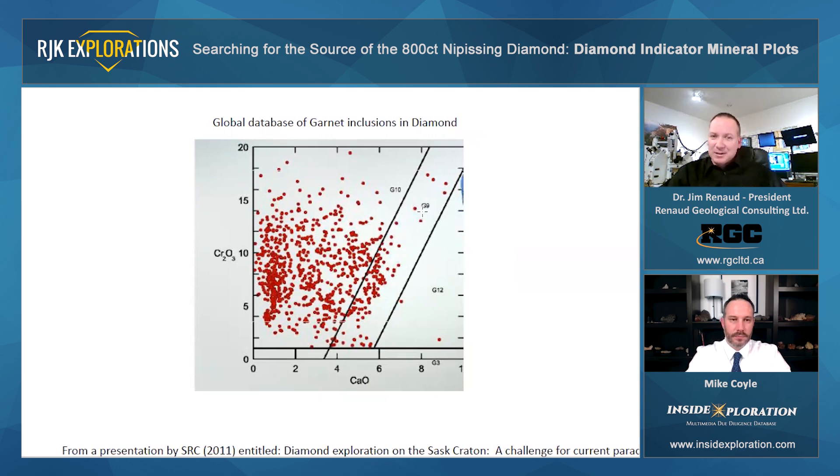In terms of summary, the RJK kimberlite has very interesting mineral chemistry. It's comparable to a number of different mines in the world, and has many similarities to this global database of garnet inclusions in diamonds. They have great looking CPXs, they have some diamond inclusion chromites, their ilmenites look great, and I think it's definitely a project to be excited about, with a lot of upside potential and positive news. So really looking forward to continuing to work with RJK.